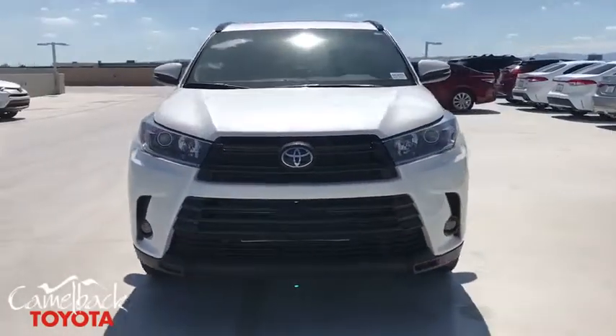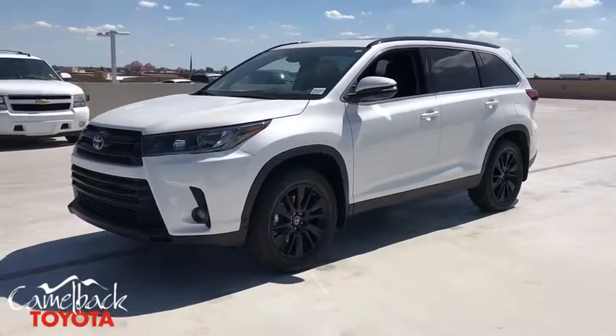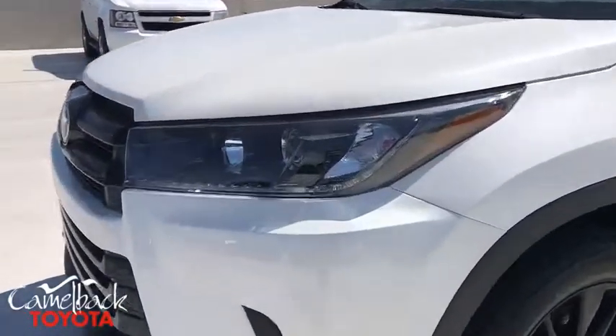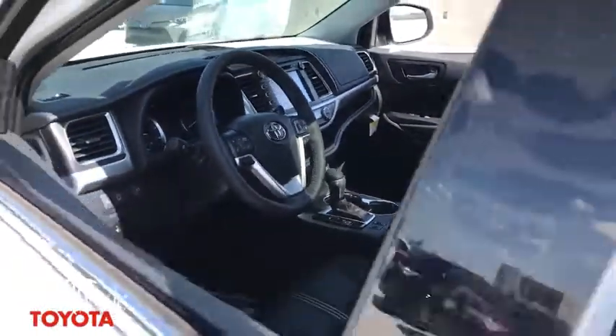Traction control, navigation system, power liftgate, power passenger seat, dual airbags, power steering, four-wheel disc brakes, universal garage door opener, trip computer, electronic stability control, CD player.